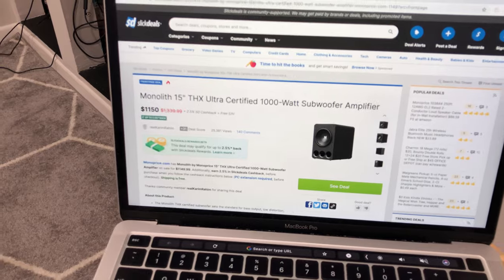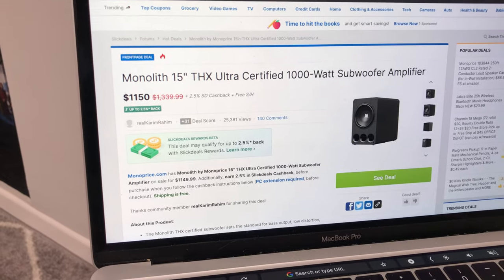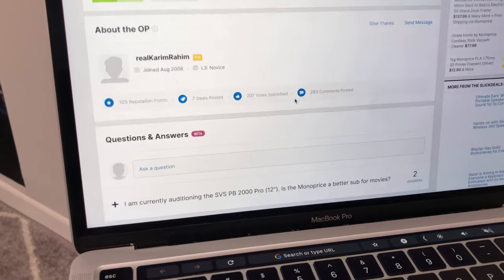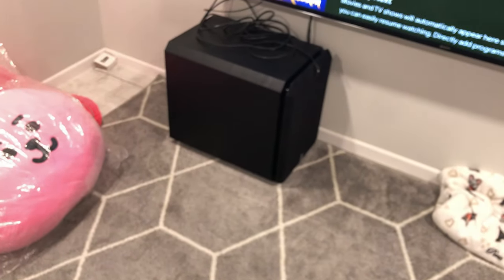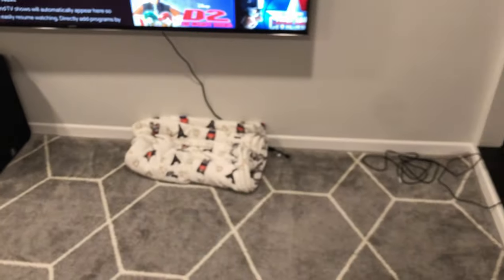Every so often I go on SlickDeals, I see some sort of subwoofer deal, and immediately there are 10 pages of comments — it's usually a mess. The most common scenario is that whatever size or model they have, there's always one or two people telling you to get something better. It's a never-ending rabbit hole, so I just want to go over some of the things I've learned.